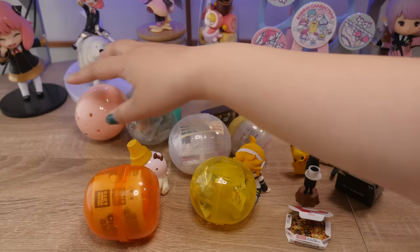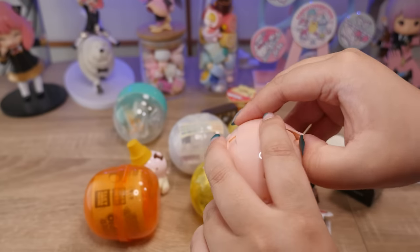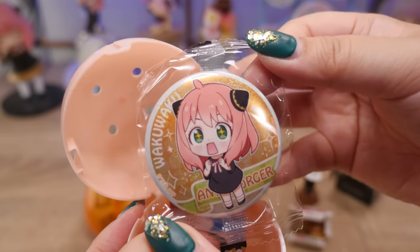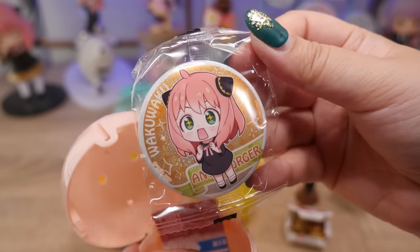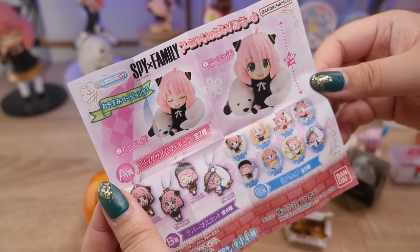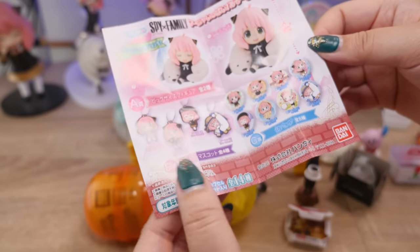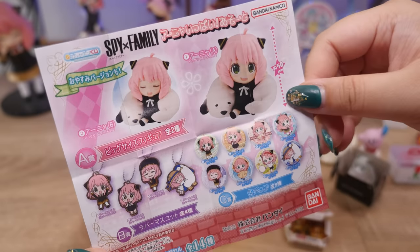Oh, let's open the last Anya one. It feels light — I don't think it's the figure. I have never gotten first prize out of these Kuji-type gachas. Oh, at least it's a different pin. Look at her with her sparkly eyes. Anya's so adorable. Are all of you caught up on the anime? I still need to watch through season two. Does it say the odds on here? Two figures, four rubber mascots, eight badges — so 14 different things total. Well, we got three out of the eight badges. Let me know if you think this gamble is worth it.